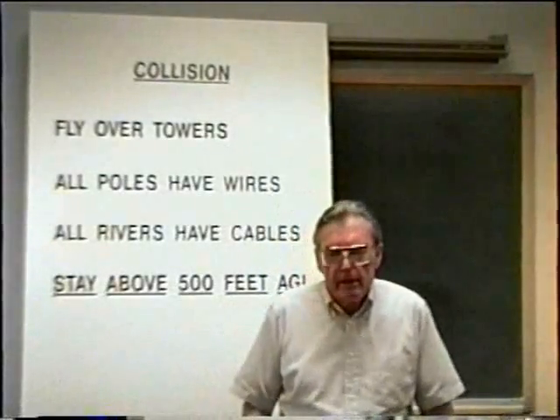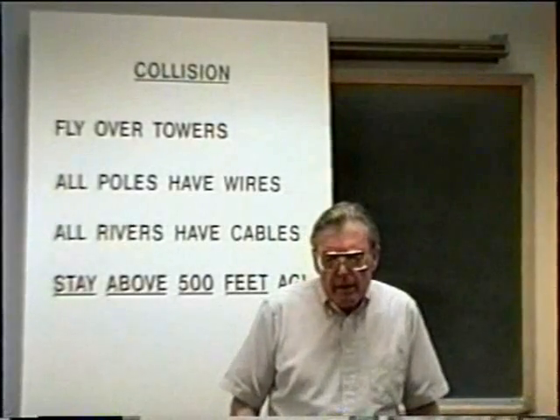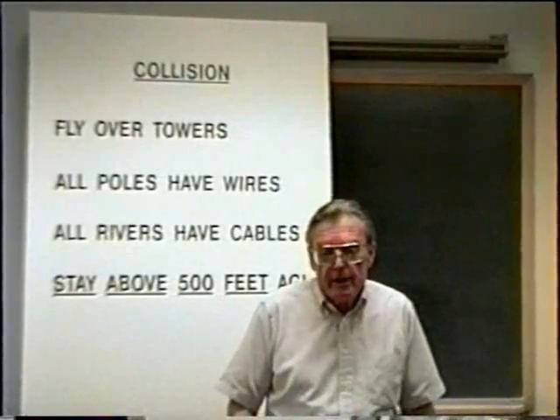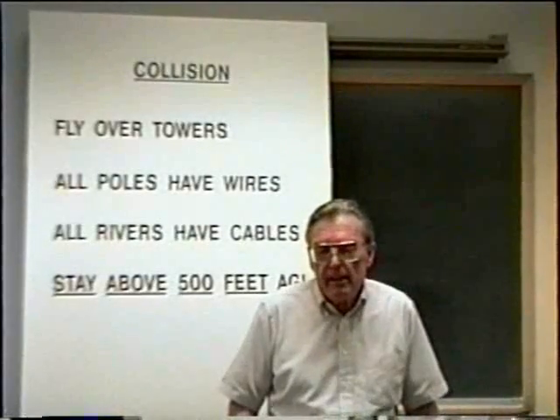We're going to take a short break at this time. During the break, you can ask any questions that you have. I would also like to ask you to read safety notices 16, 10, and 24.